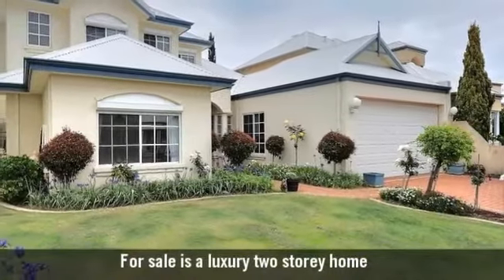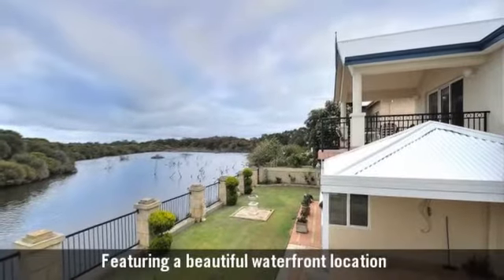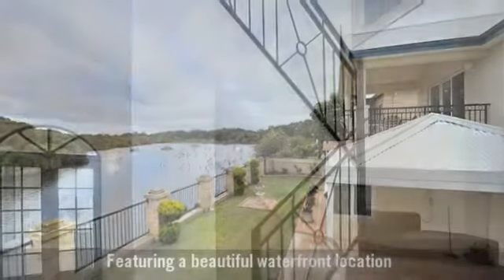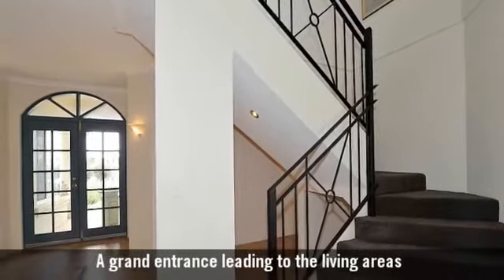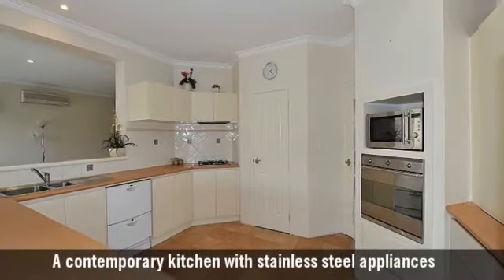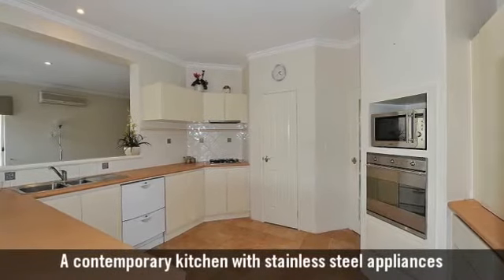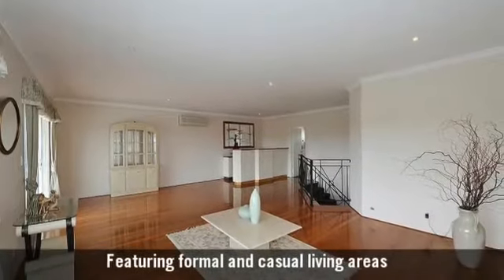For sale is a luxury two-story home featuring a beautiful waterfront location, a grand entrance leading to the living areas, a contemporary kitchen with stainless steel appliances, featuring formal and casual living areas.